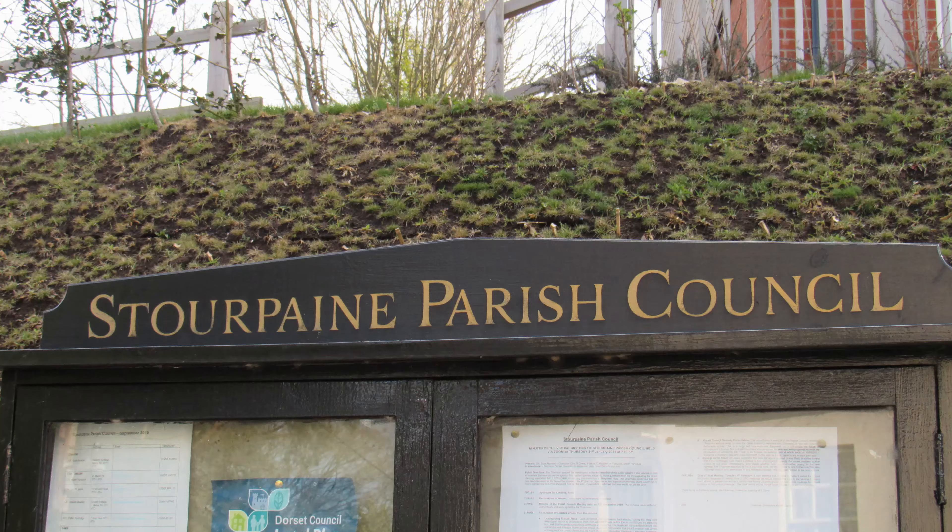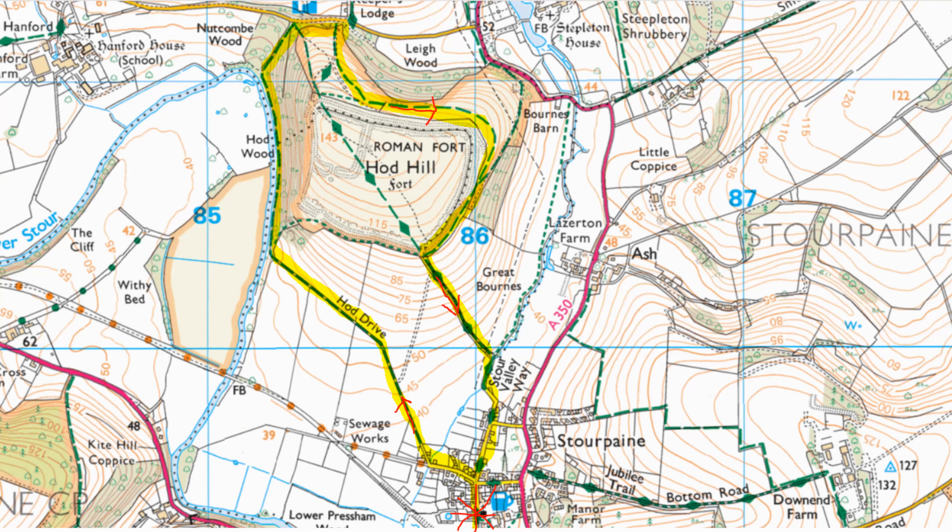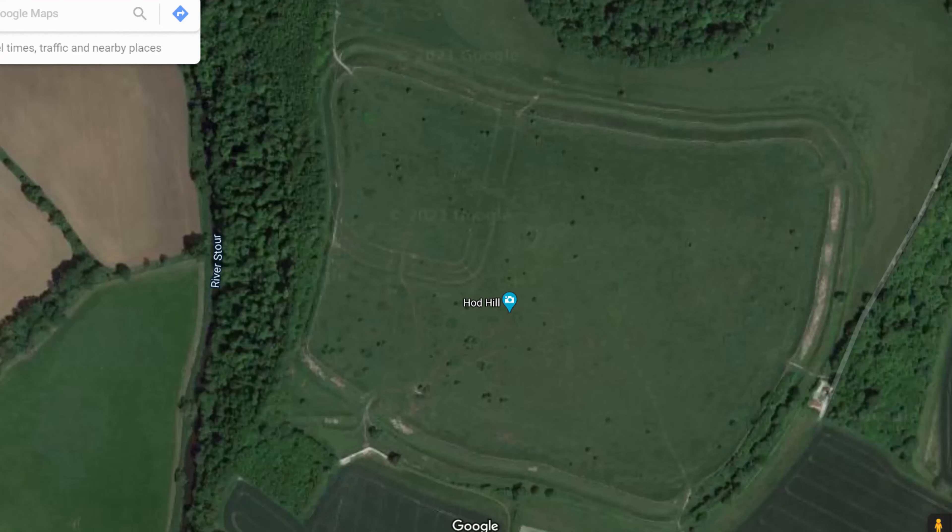Hello, I'm Dave and this is Logan out once again for a walk in the countryside. Thanks for joining us. Today we're at the pretty village of Stourpaine in Dorset, about three miles to the north of Blandford Forum, just off the A350. We're going to be doing a roughly three mile circular route starting and finishing in the village, and our prime objective is to explore the Hod Hill Iron Age hillfort.